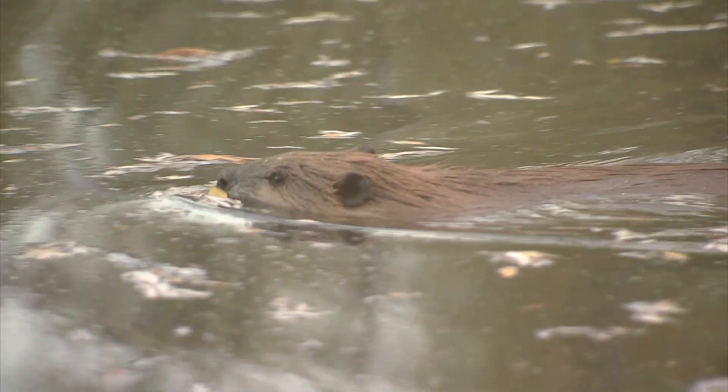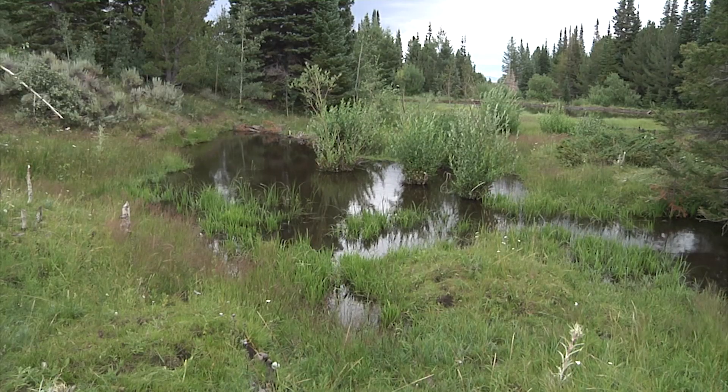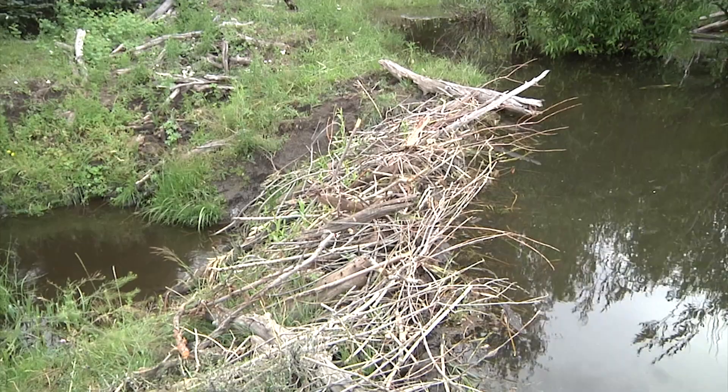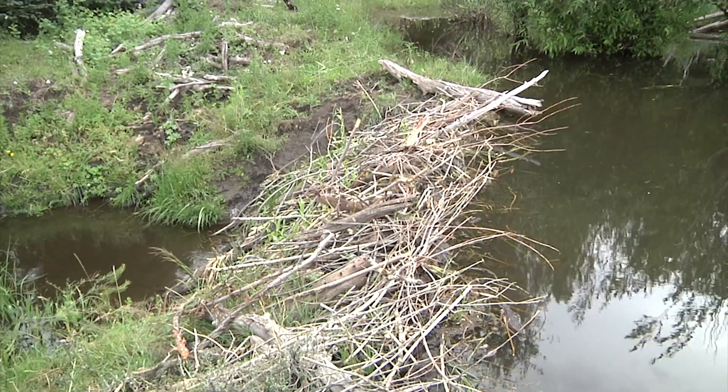Beaver have long been known as engineers of sorts that can help restore a stream by building dams that help disperse flooding and moderate stream temperatures, by retaining water during high flows and releasing water into streams when those flows are low.